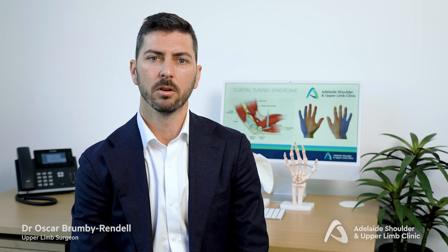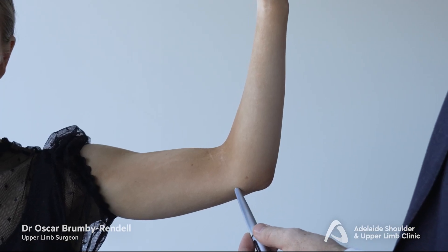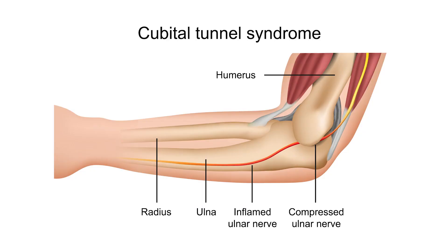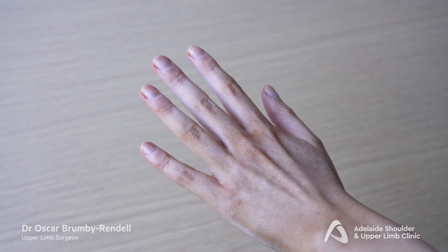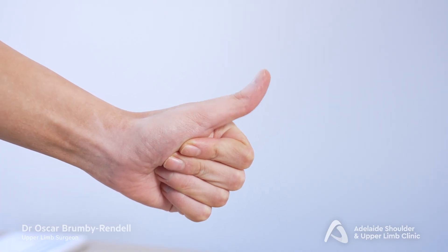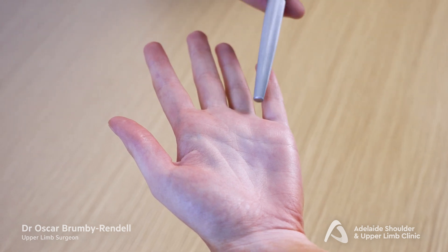There is a ligament at the elbow that creates a tunnel-like passage, which is where the nerve is most commonly compressed, causing symptoms. The ulnar nerve is very important for hand function — it supplies many of the small muscles that control fine movement of the fingers, and it also supplies skin sensation of the little and ring finger.